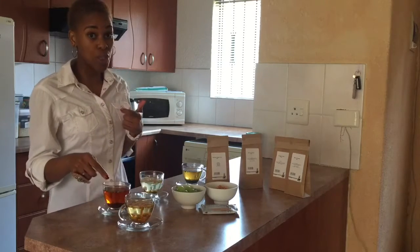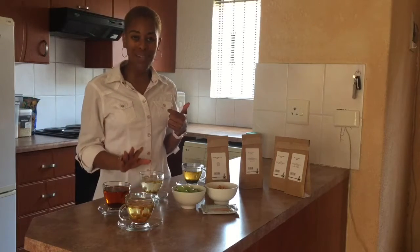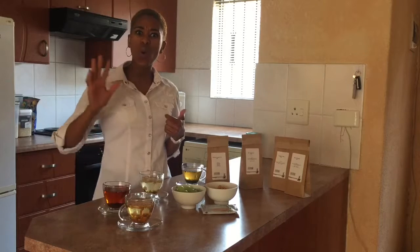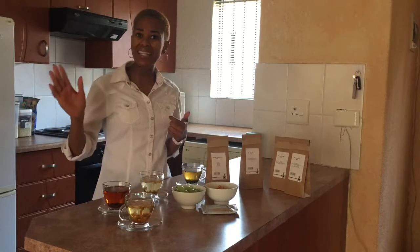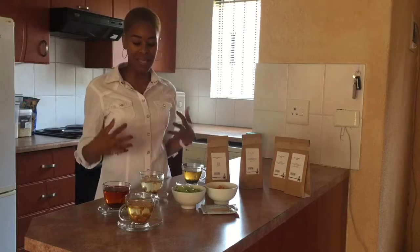And then another tea that I want to introduce you to is called the White Diamond tea. I drink this one normally when I know that throughout the whole day I have not been eating right, or I just want to alleviate stress, increase my metabolism, or just detox basically.